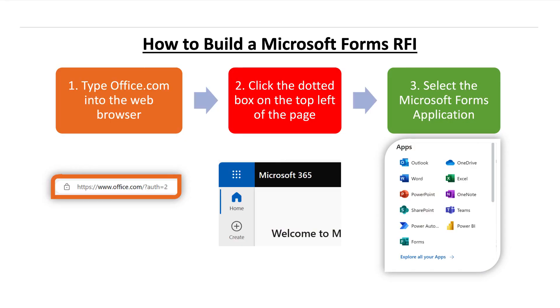So what do you say we share the step-by-step process for creating an RFI using the Microsoft Forms application? Step one: open a Microsoft Edge web browser, and in the address bar, type office.com. Step two: on the top left of the web page, click the dotted box to open a drop-down menu. You'll have to be logged into Microsoft for this to appear.